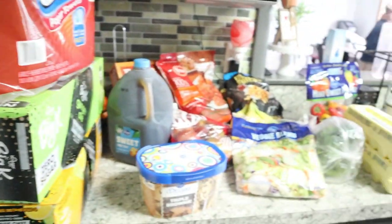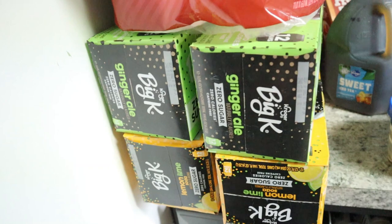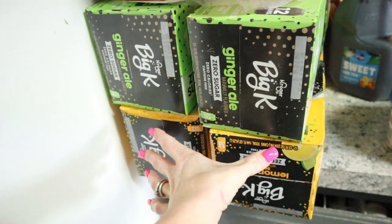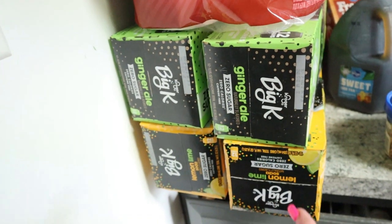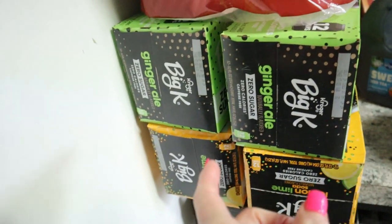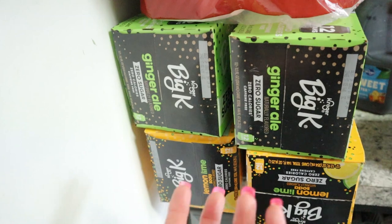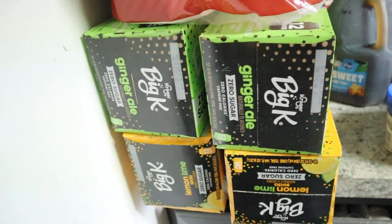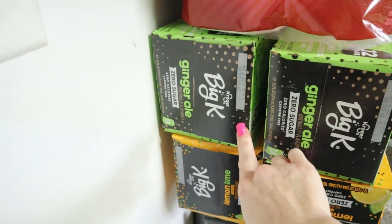We're going to start over here on this side. I did a pickup order and it was raining. These were four for $12. They also had a Pepsi deal going on — buy two get three free — but they marked the price up, so when you factor it all in, you're not actually saving money because it's way more expensive.